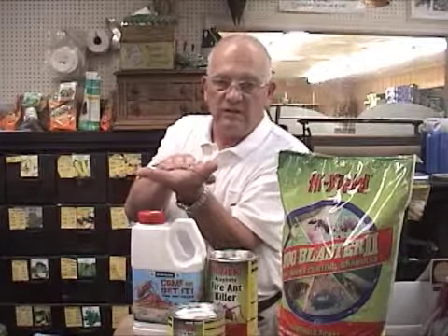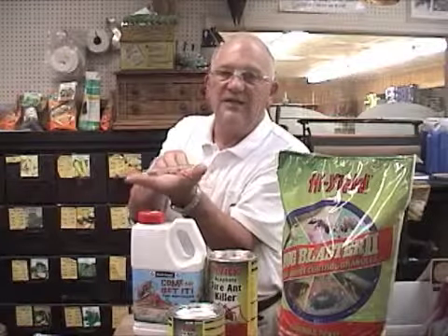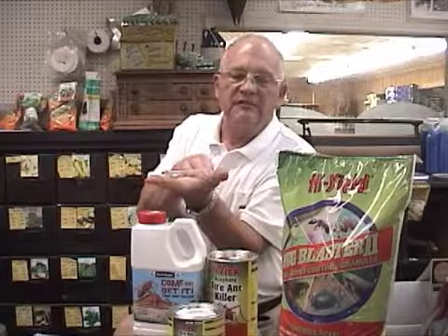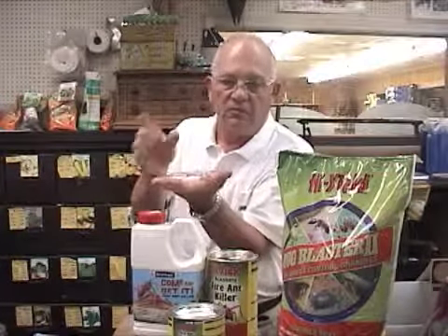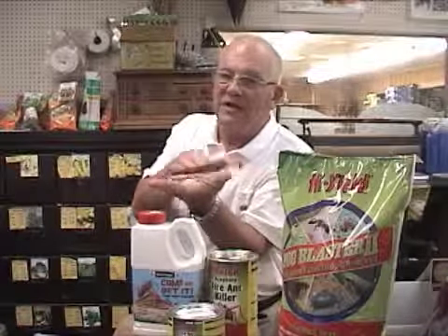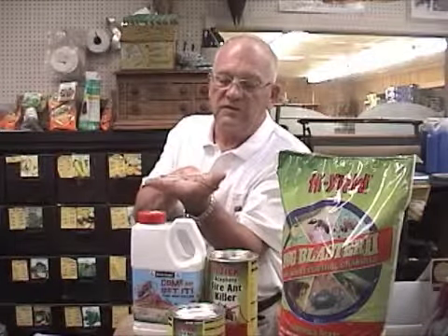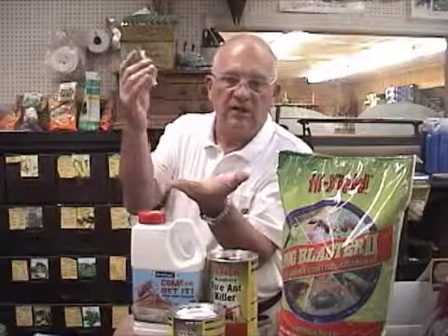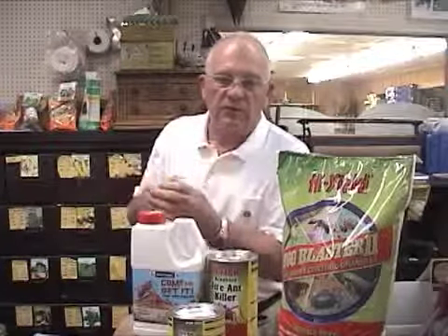The ants go in, eat this syrup with the boric acid in it, and take it back to the nest — which you can't get to. It'll take about seven to ten days, and it'll completely wipe out the nest and the ants. In the meantime, you've got to put up with the workers tracking back and forth to the nest. But once they've absorbed it and it's gone back to the nest, that's the end of it. After two weeks, take them up and throw them away.